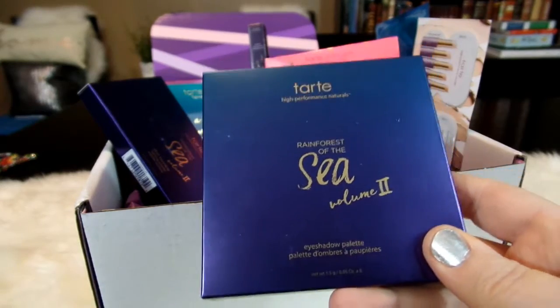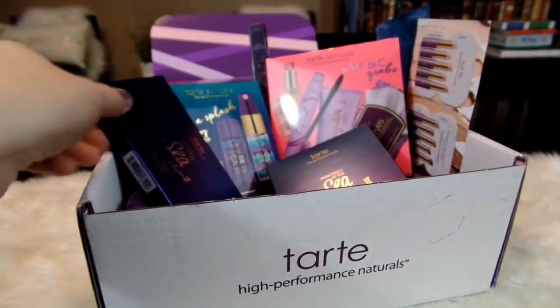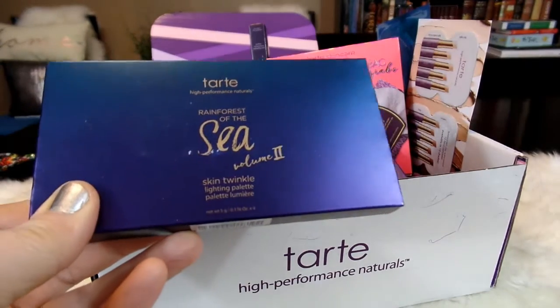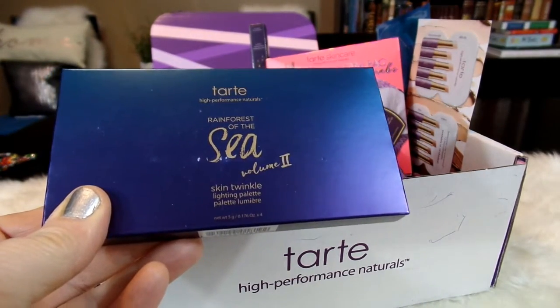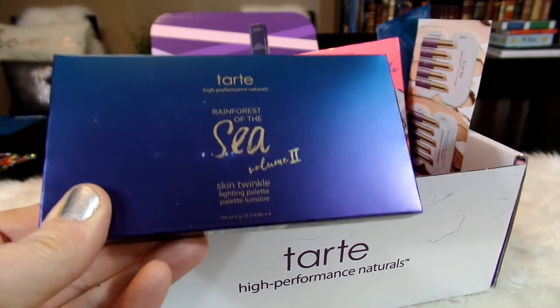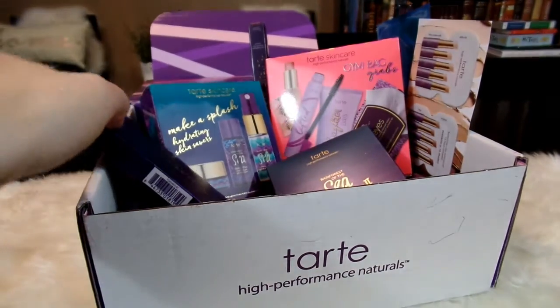This is Volume 2 of their eyeshadow palette, as well as Volume 2 of their highlighter palette. I never did get to try the Rainforest of the Sea Volume 1 highlighter palette — I really wanted to — but I thought I would try it this time around, so I'm really excited about that.